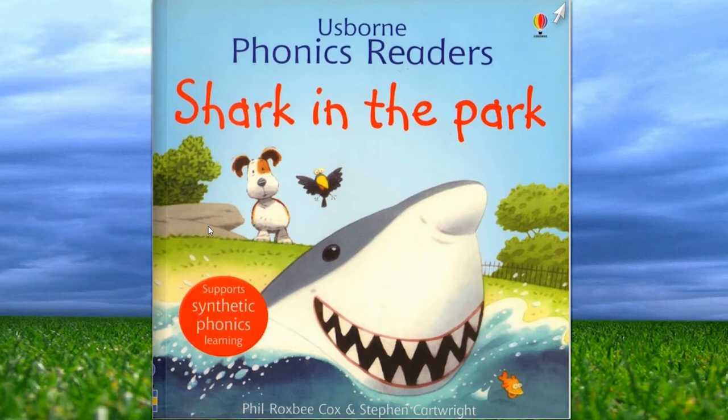What animal is this? Oh, I know. It's a dog. It's a puppy. It's a pup. A puppy.